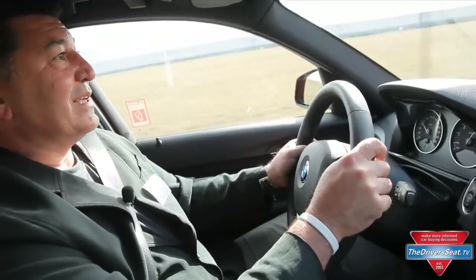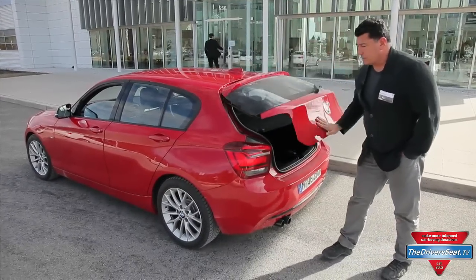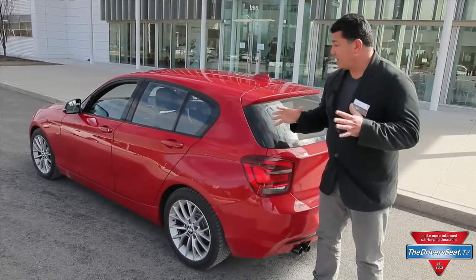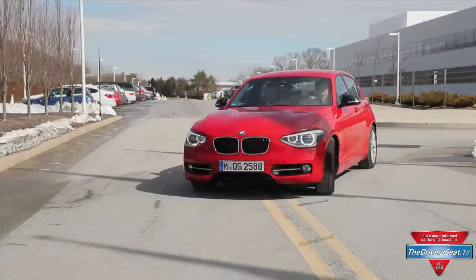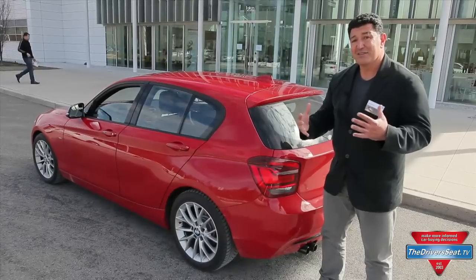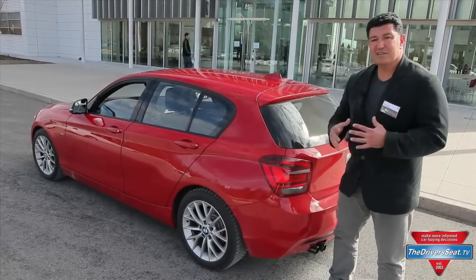I think America is ready for an engine like this. Even though we're not here to evaluate the 1 Series 5-door, it's a lot of fun to drive. It's very practical, very functional, and I think it's a body style that should come back to the U.S. It's very popular in Europe, but for some reason in this country we're not big fans of 5-door hatchbacks — but I really love the way it looks and the way it drives.